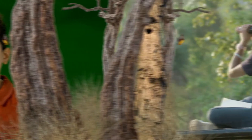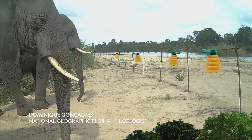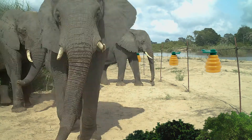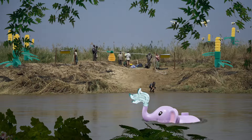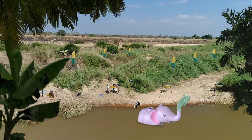Can we make naughty elephants behave? We can! When naughty elephants try to steal food from villages, we use ropes and beehives. If they cross the ropes, they shake the hives and wake up the bees. We chase them away safely.